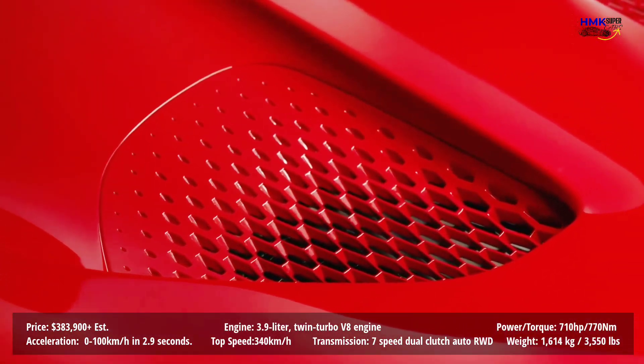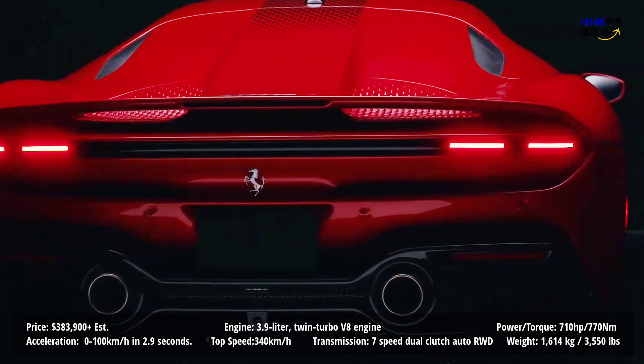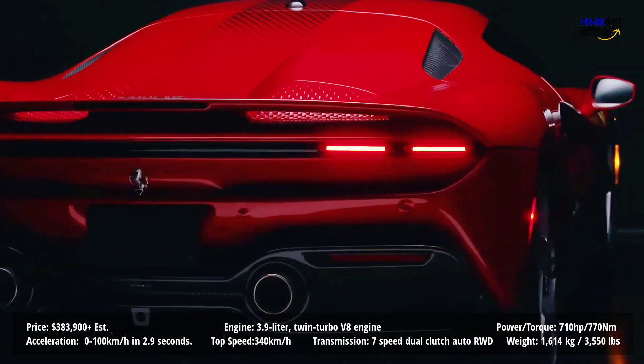There's no word about price, but surely Ferrari asked quite a hefty premium for the SP48 Unica over the $280,000 F8 Tributo.